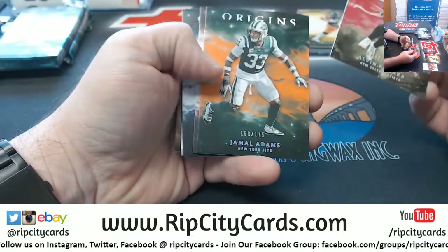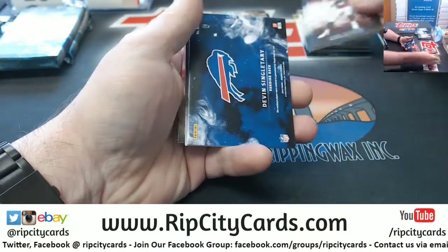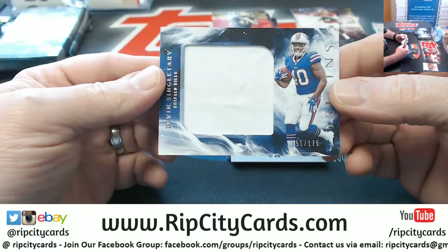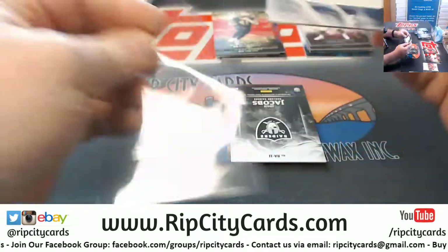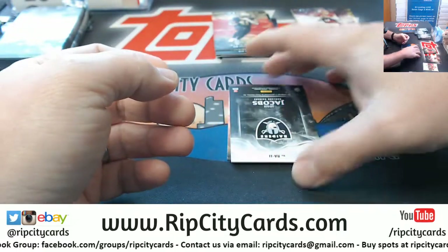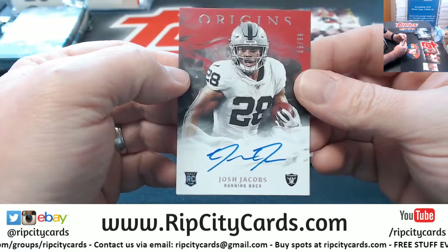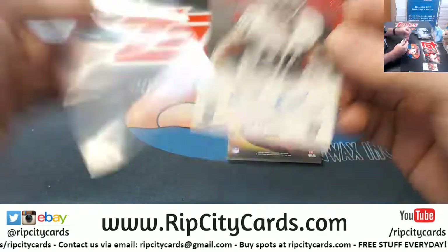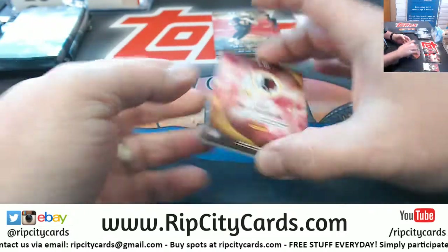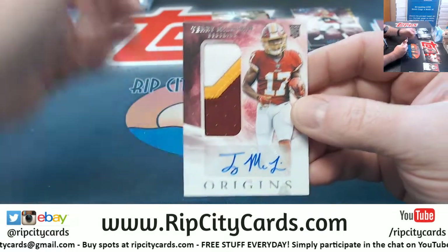Got a Kamara to $2.99, a Jamal Adams to $1.75, Keenum, Trubisky action, a Devin Singletary to $1.75 jumbo relic, Josh Jacobs Raiders to $99 autograph, and a McLaren three color for the Redskins.